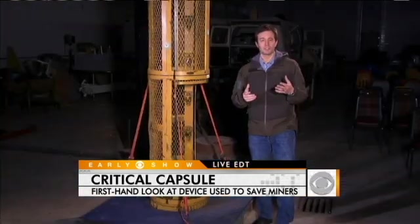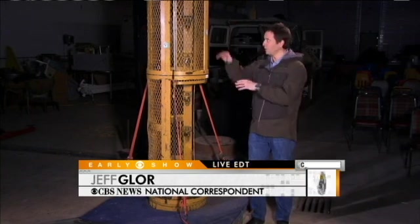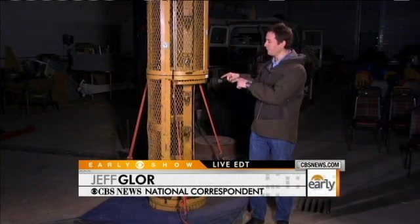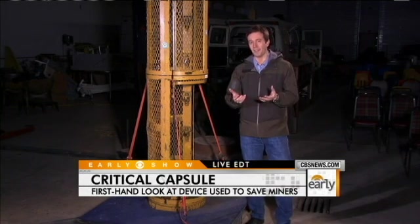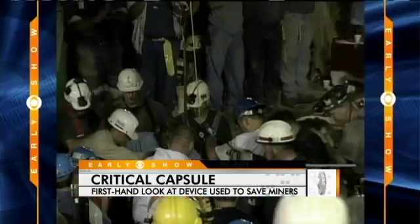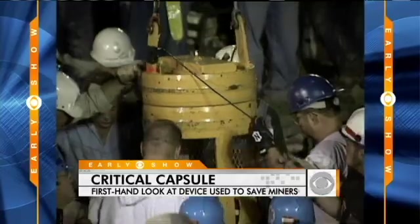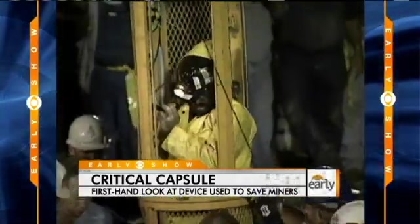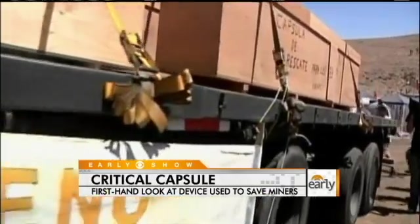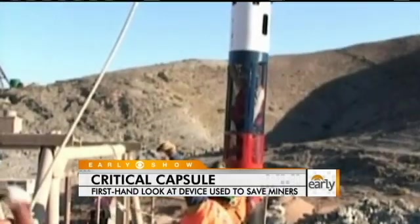Very interesting here, because the folks who were designing the capsule in Chile consulted with the people who designed this capsule. This capsule was built in 1972 but wasn't used until 2002. It is a little over nine feet tall and weighs 600 pounds. The one in Chile is a little over 10 feet tall and weighs 900 pounds, with extra equipment including air tanks and radio equipment so the miners can keep in touch with people on the surface.